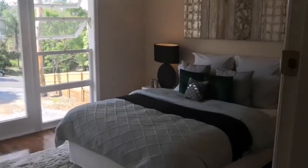So the master bedroom is just around the corner. As you can see, there's lots of natural light coming into that area.